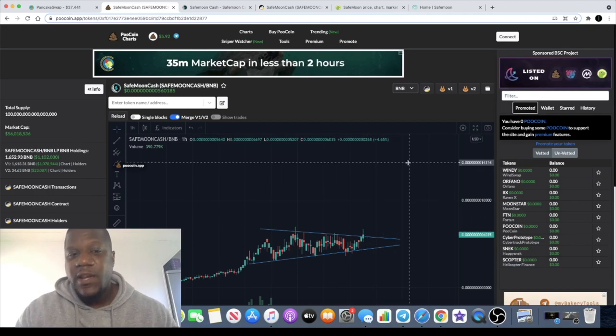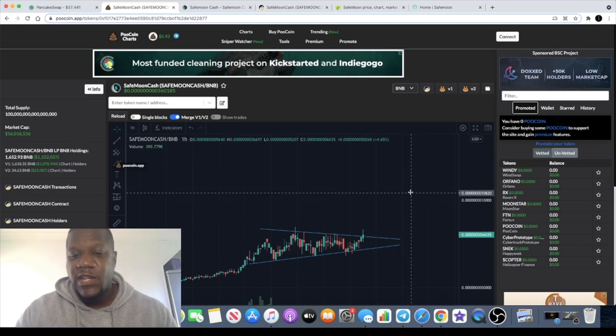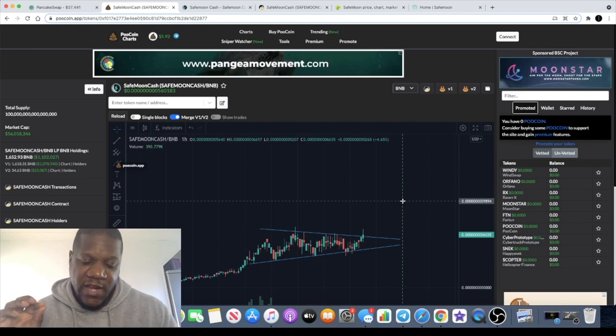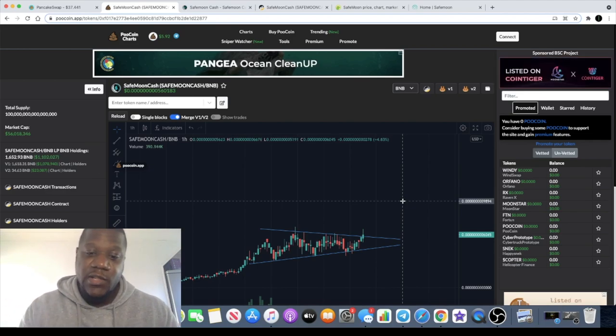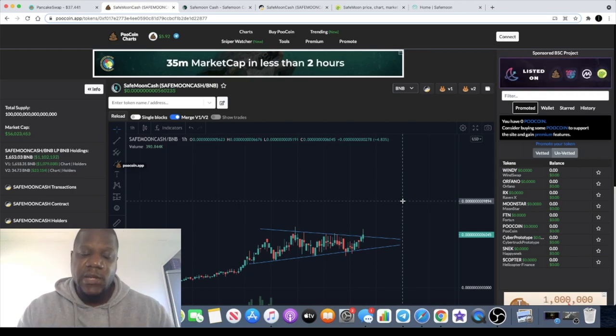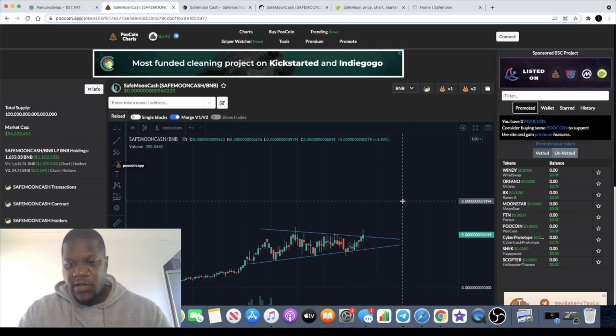Sometimes you miss the boat and get another opportunity — SafeMoon Cash is definitely one to consider. Keep an eye on that chart; I think we're going to see some upside this week in the short to mid-term, and even more considerably in the long term. Like, comment, and subscribe — tick the little bell for notifications and I'll see you in the next video.